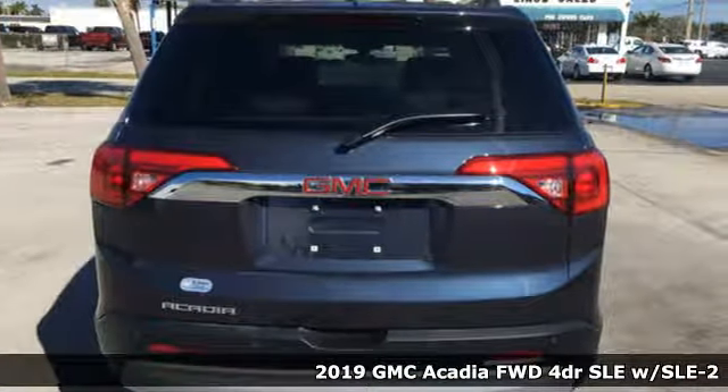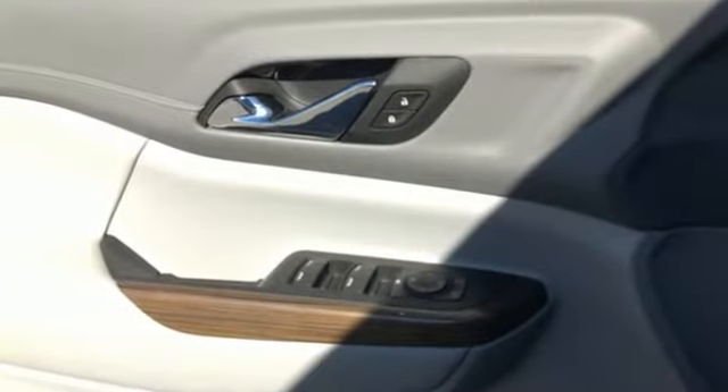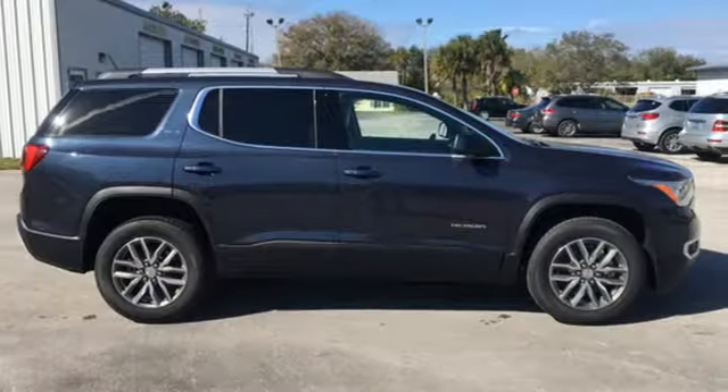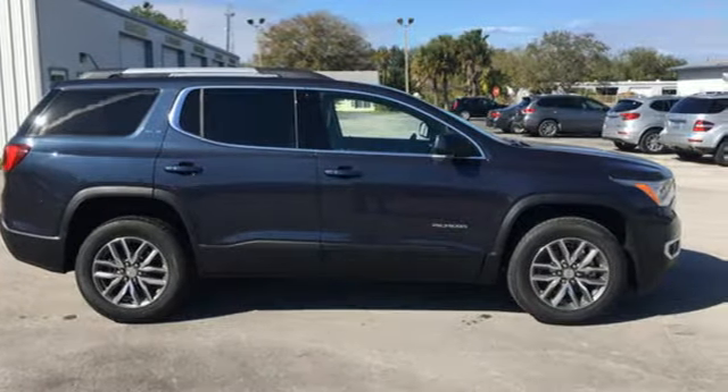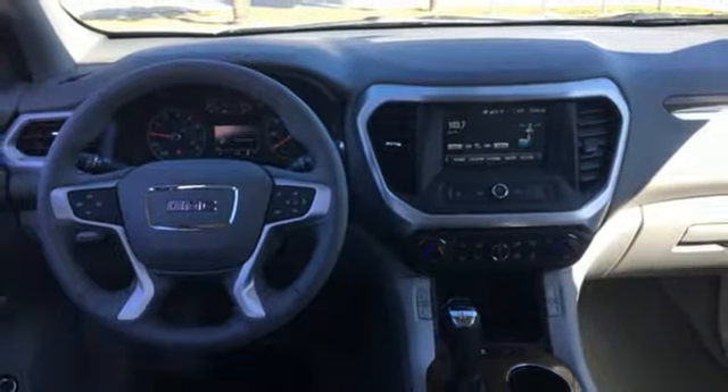Get ready for an impressive combination of features: Bluetooth streaming audio, power heated mirrors, dual zone climate control, doors and push button start proximity key, and front heated bucket seats.